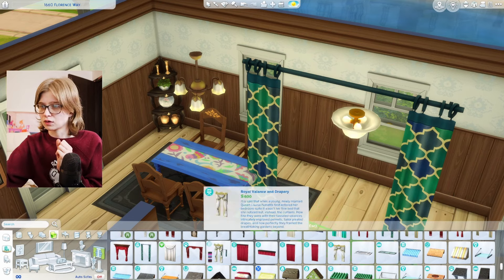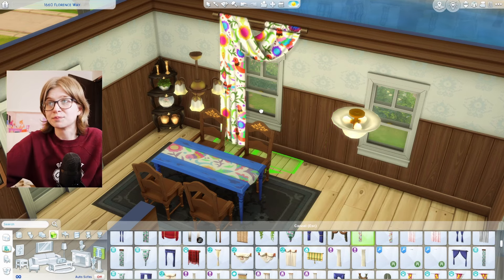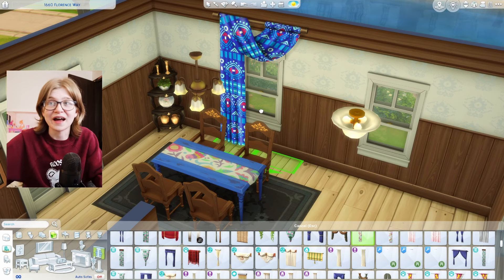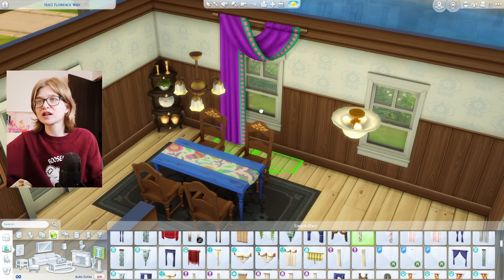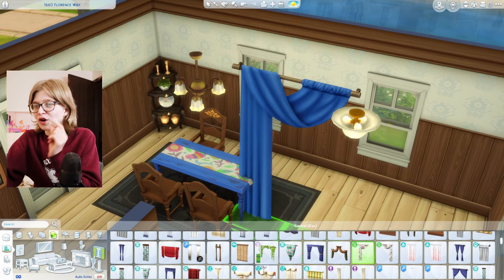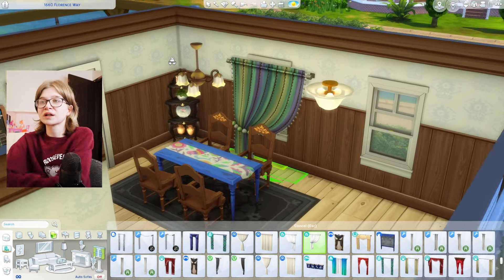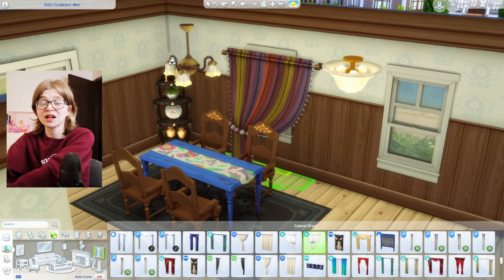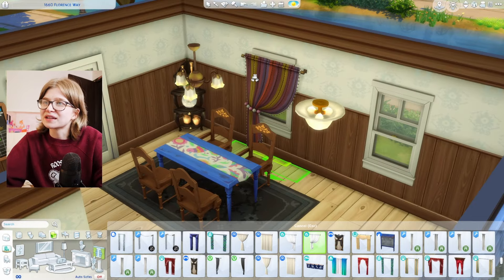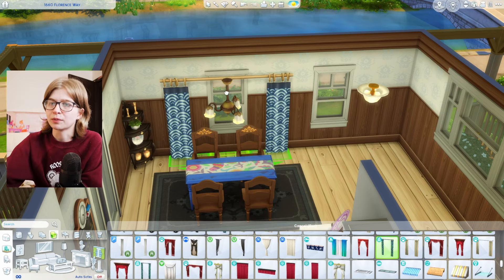I mean if I really wanted to go matchy-matchy bold, I could use the Movie Hangout curtains in the same pattern as the tablecloth, but I don't think we're going for that. A lot of the Movie Hangout stuff would be so good if it was just a little more grounded — it's just a little too out there. This is too kids-roomy, but I think that pattern and color scheme is the right direction.